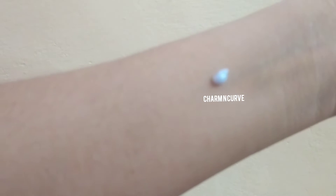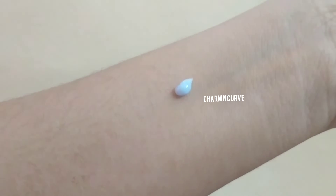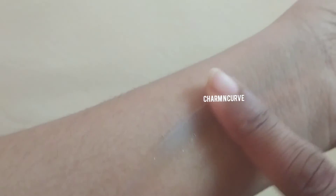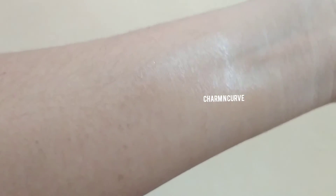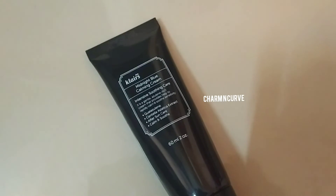I did not see any plumping or brightening effect like the influencers are saying, but I really feel that this is very moisturizing. It can be used along with retinol or any actives like AHAs, BHAs, vitamin C — it goes well with everything. It also does not pill under makeup, so you can apply makeup on top of it.